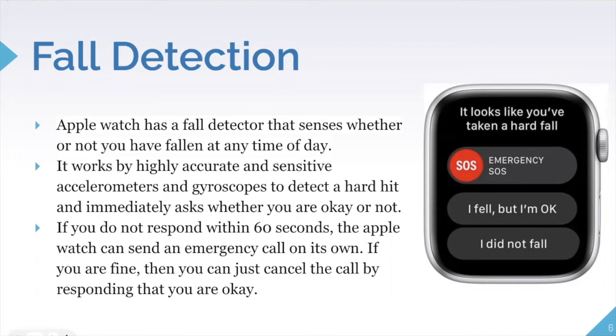If you are not responsive within 60 seconds, the Apple Watch can send an emergency call on its own — for example if you've fallen and are unconscious or unable to get help. If you are okay, you can cancel the call by responding. If you bump into something hard and it mistakes that for a fall, just make sure you respond to the prompt.